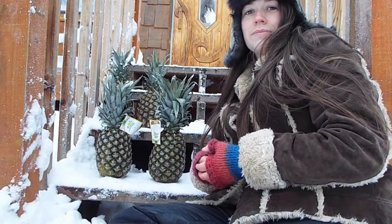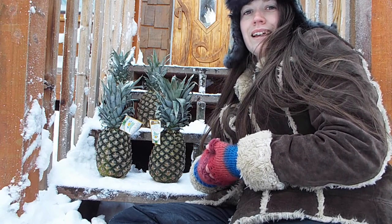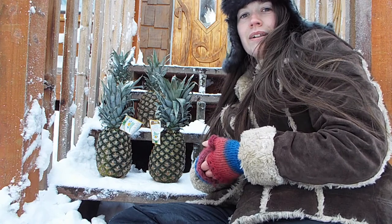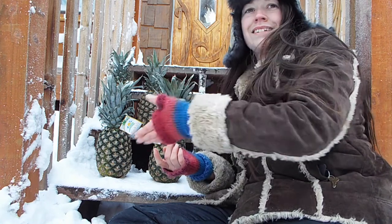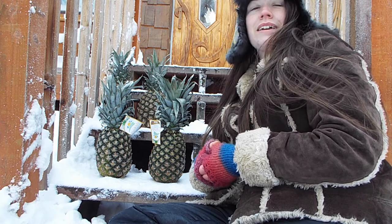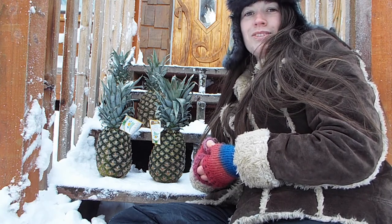Hi there, this is Big Spruce Rabbitry, and today I'm going to show you how to cut up a pineapple and then try to figure out how these pineapples actually got to Alaska and whether Fred Meyer's is crazy for charging that price. Hope you enjoy!